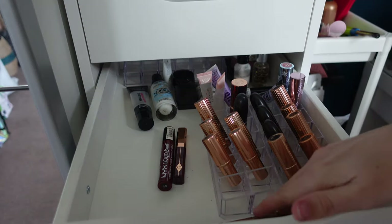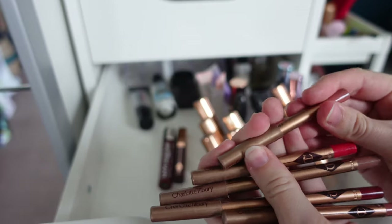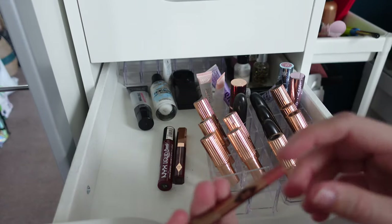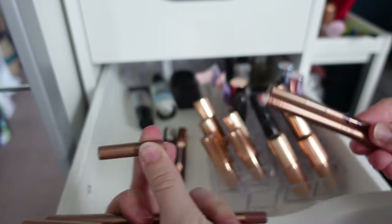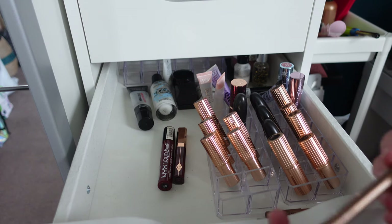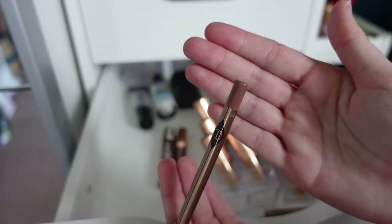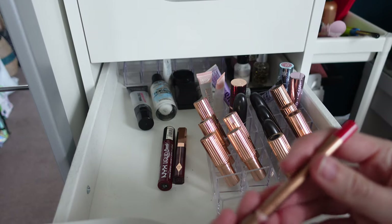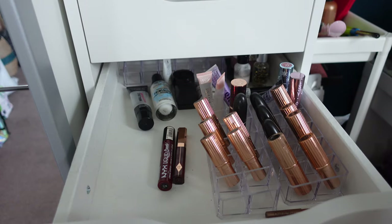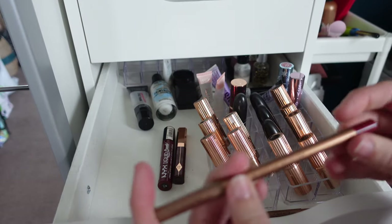Moving on to my Charlotte Tilbury lip liners — I have a couple of duplicates. I have two of the Pillow Talk lip liners, which are absolutely iconic and go with every nude. They all need sharpening but they are beautiful. I also have Iconic Nude, which I cannot recommend enough — very pretty as you can see from how used it is. For a bright red I have Kiss and Tell, and for berry tones I have Savage Rose — her lip liners are brilliant because they make lipsticks last so much longer.